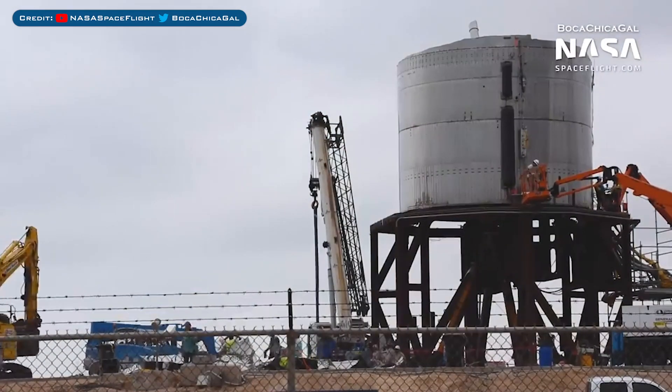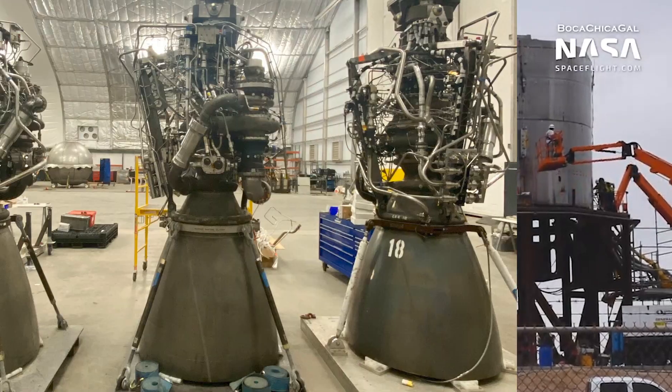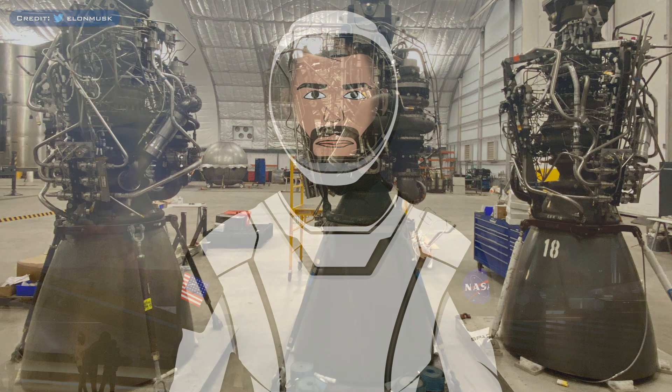As you can see, the only thing that really remains is the thrust section that they will be using again. One final thing that Elon Musk tweeted was a picture of some Raptors that have arrived in Boca Chica, one of which is SN18. If you remember from a previous video, SN18 was recently in McGregor on a vertical test stand.